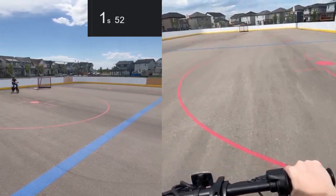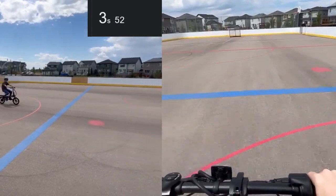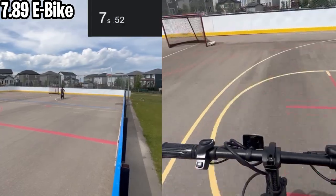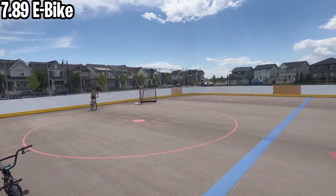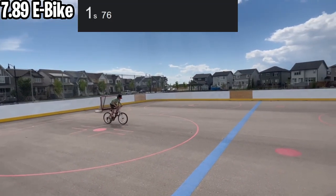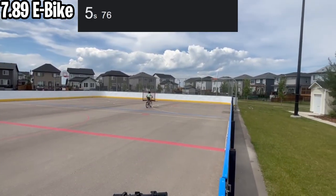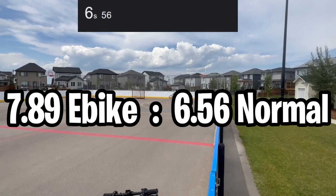One thing I noticed on camera is that it appears way slower than it actually is, so just take note that it isn't this slow. Now my friend is gonna do the exact same thing on his normal bike, and I was actually surprised that it went faster while pedaling — so those are the final scores right there.